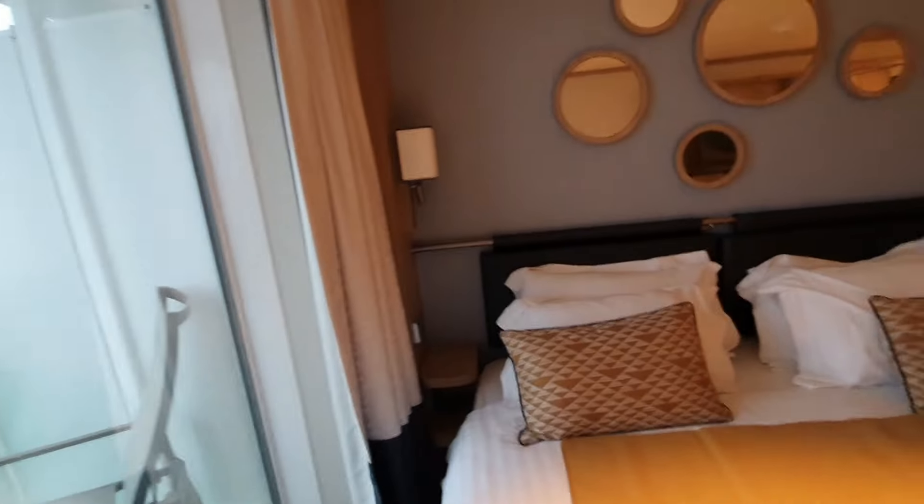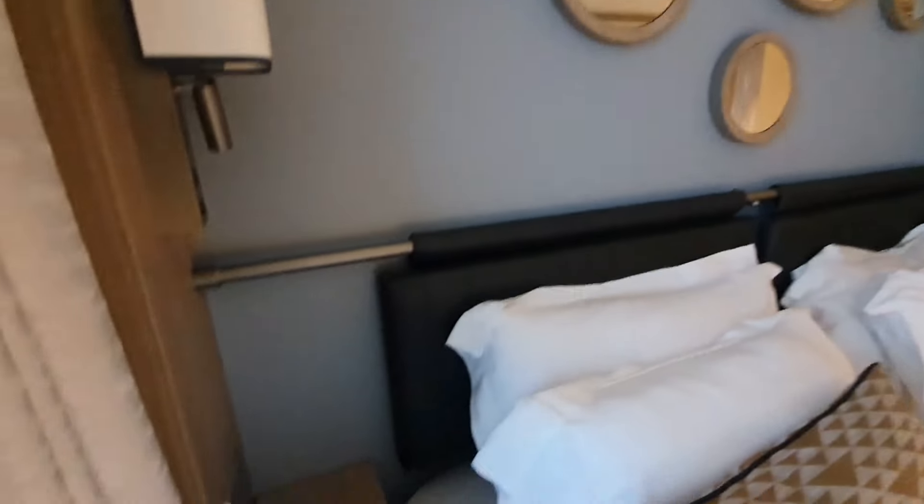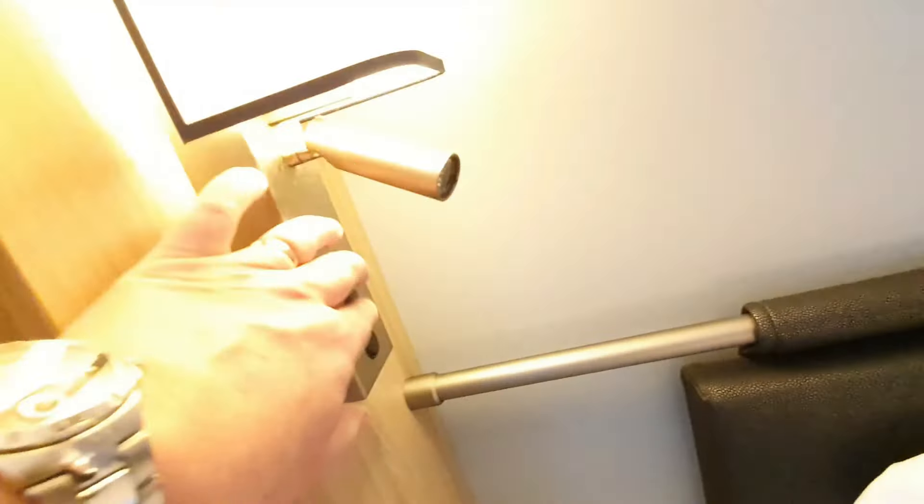Next to each side of the bed there are shelves rather than a full cabinet. You've got your switches there, a USB port underneath, and a reading light — so you're well catered for.